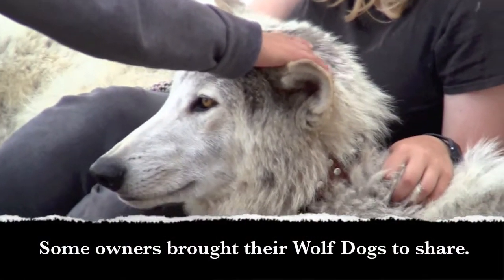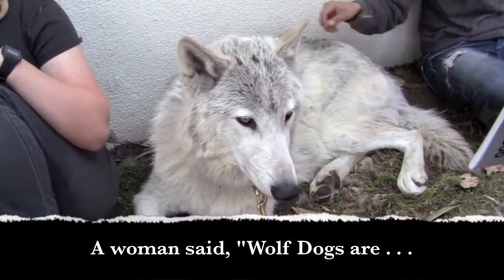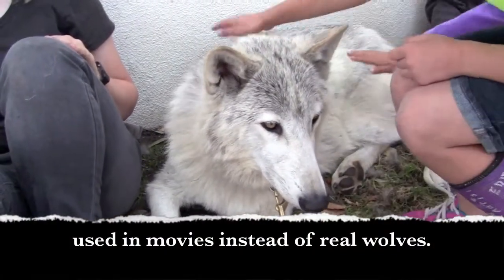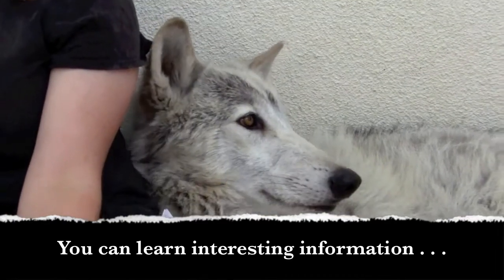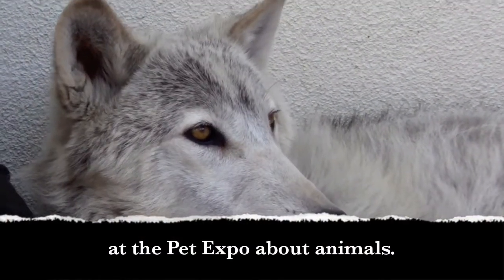Some owners brought their wolf dogs to share. A woman said wolf dogs are used in movies instead of real wolves. You can learn interesting information at the Pet Expo about animals.